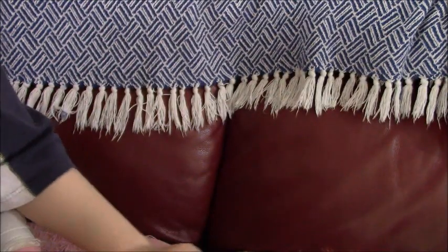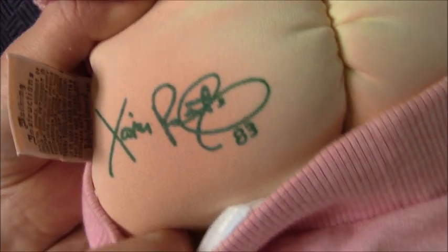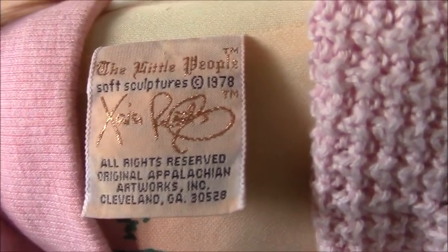Around the back it's got a cap and it's got ears on there. There's a screen print signature from '83. Here's the body tag — there are little people subscriptures. And then there are the baby instructions: Babyland General Hospital.